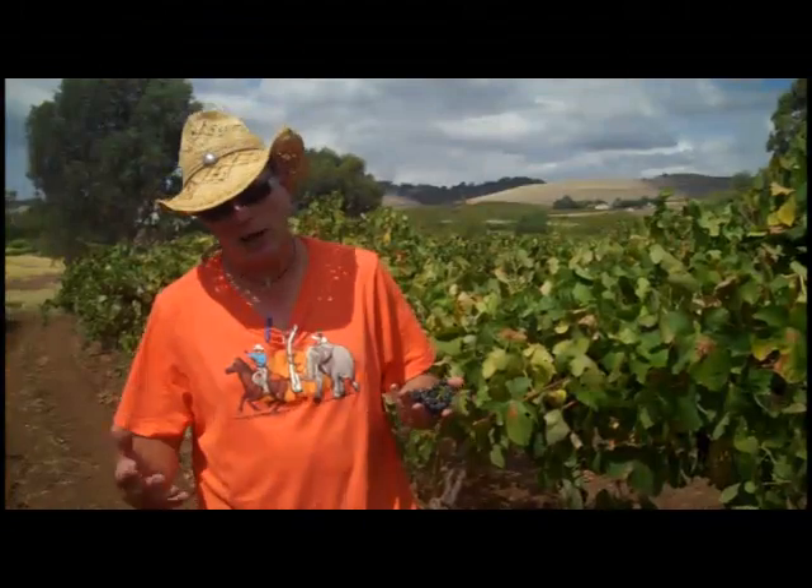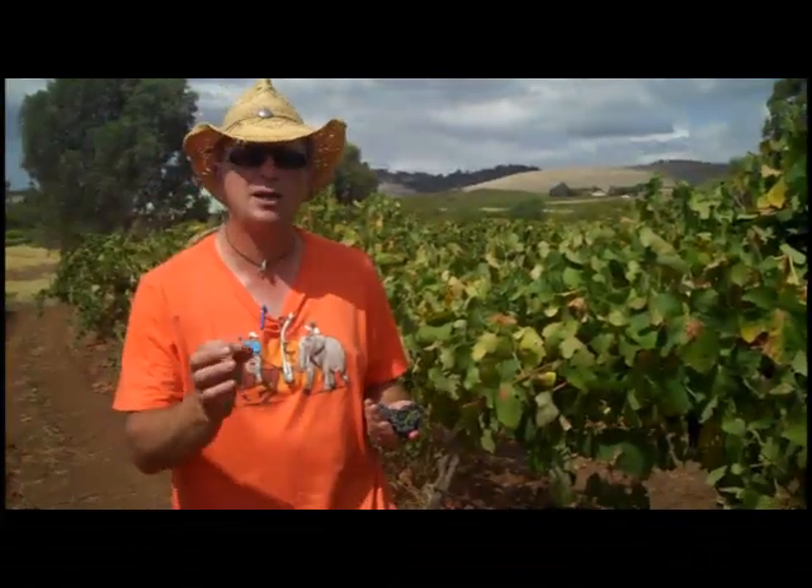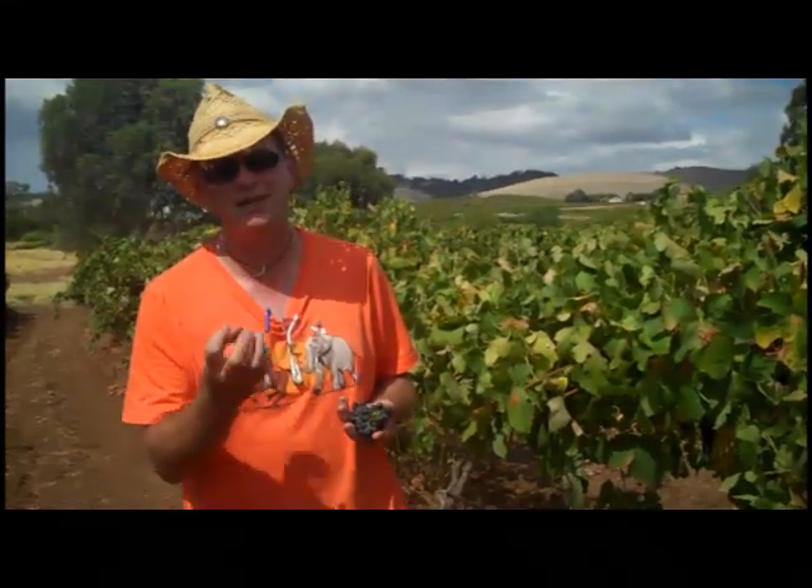So here we are out in the vineyard. Where are we up to at the moment? Semillon, Riesling — the whites — they're all pretty much done. They've all come in. They're fresh, they're clean, they're crisp, they've got beautiful acidity, great aromatics and lovely fresh citric tang.